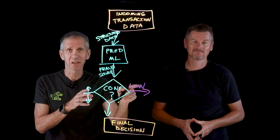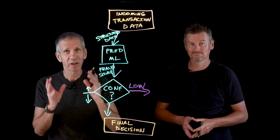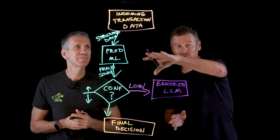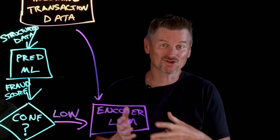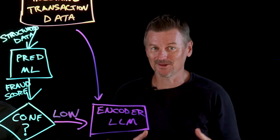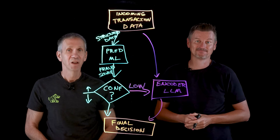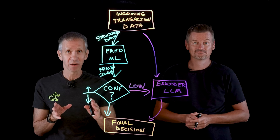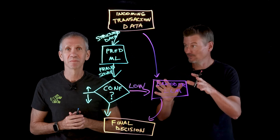It's the low-confidence, ambiguous transactions that trigger the second stage. When the predictive model returns a score in the borderline range indicating uncertainty, the system will not immediately decide. Instead, the transaction is escalated to an encoder LLM like BERT for further analysis. The encoder LLM receives the original structured features but can also process any unstructured data or contextual information available — like the transaction's description text or customer profile notes. It ingests this composite input and compares it with millions of fraud patterns using a deeper context-aware lens, outputting its own LLM assessment. The final decision engine combines the LLM findings with the original model's input. A borderline transaction might be definitively flagged as fraud because the LLM uncovered incriminating text, or cleared because the LLM found the context to be innocuous.